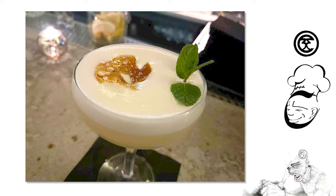Moving on to the next one, we have the Dapper Dan. This is Nolet's Gin, Carpano Antica, Amaro Nonino, Luxardo Maraschino, and a touch of dry vermouth. This sounds like some James Bond-type of thing.